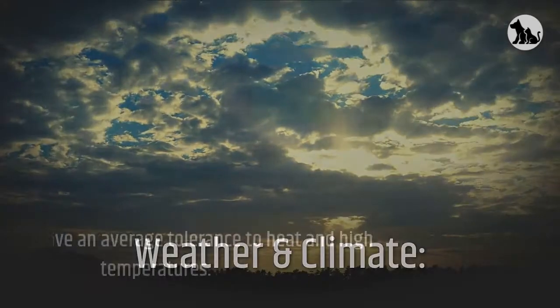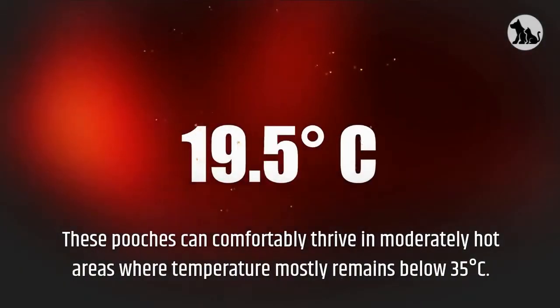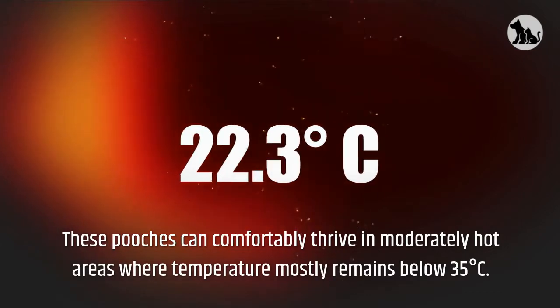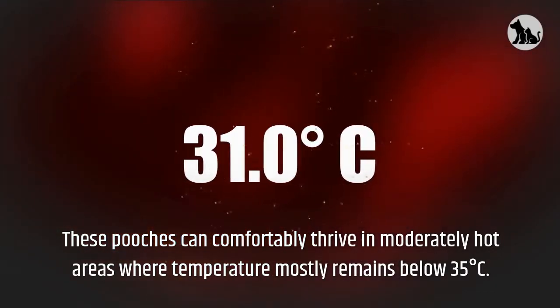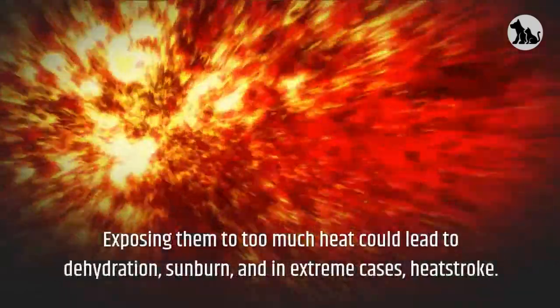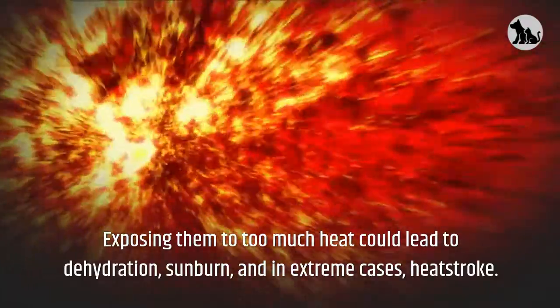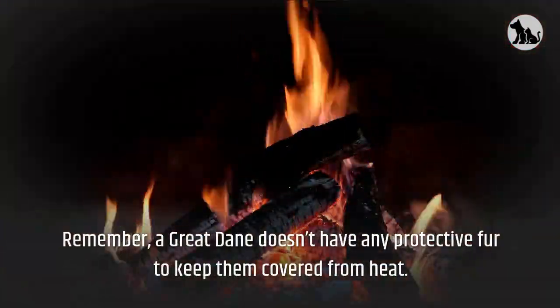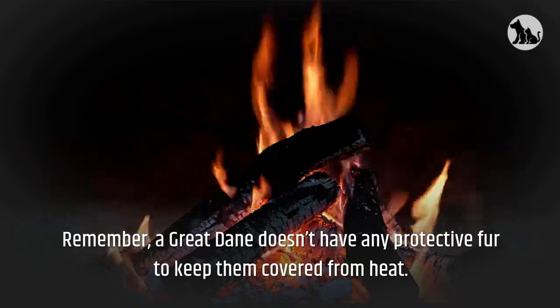Great Danes have an average tolerance to heat and high temperatures. These pooches can comfortably thrive in moderately hot areas where temperature mostly remains below 35 degrees Celsius. Exposing them to too much heat could lead to dehydration, sunburn, and in extreme cases, heat stroke. Remember, a Great Dane doesn't have any protective fur to keep them covered from heat.